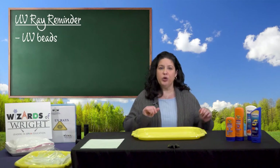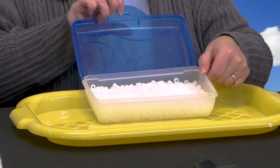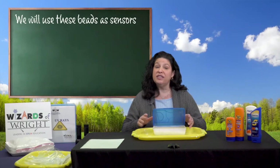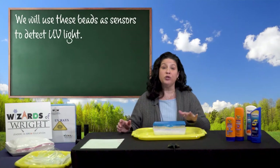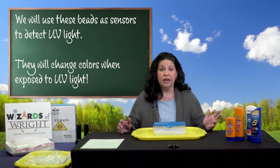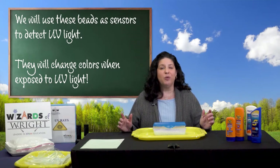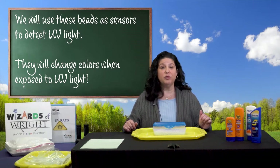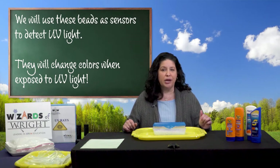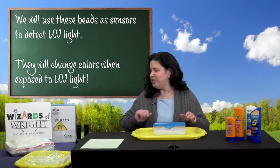Let's use these UV beads. We're going to use these beads as sensors — they will detect ultraviolet light. These beads will change colors when exposed to UV light. The beads are white now because there isn't any UV light in here. They will turn bright colors when I expose them to UV rays, and they will become darker and brighter the longer the UV rays shine on them. Then, when there's no more UV light, the beads will become white again. Watch this.